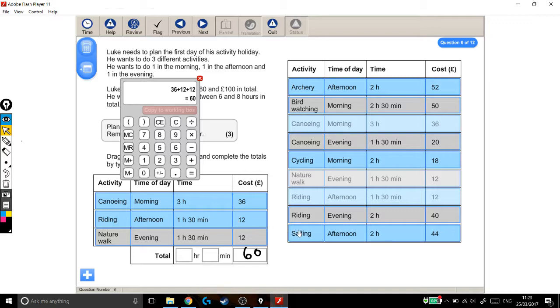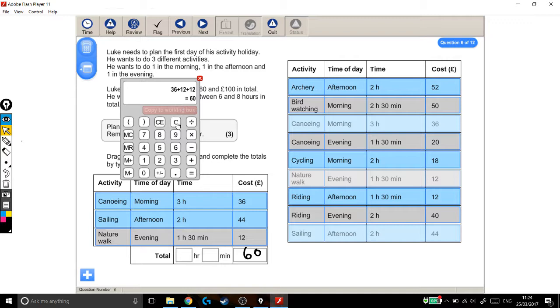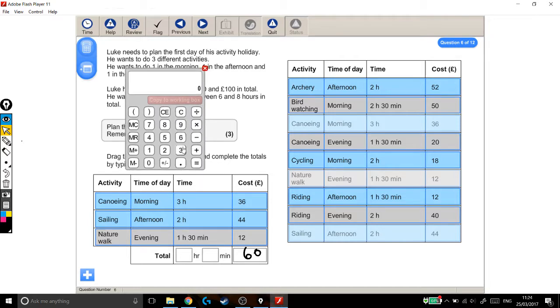Sailing looks a bit more expensive, so I'm going to take out the riding and put in the sailing instead. Let's check the cost now: it's £36 for canoeing, £44 for sailing, and £12 for the nature walk — that's £92 in total. That looks good, that's a good price within the budget.